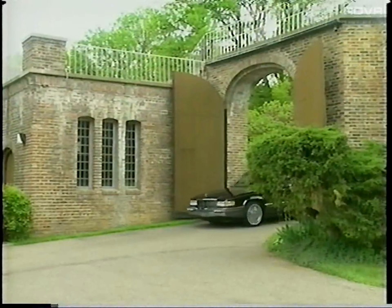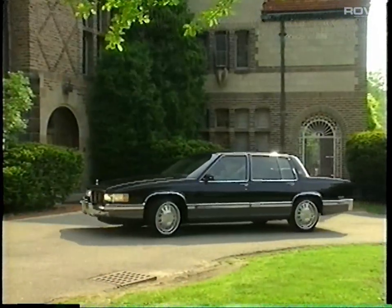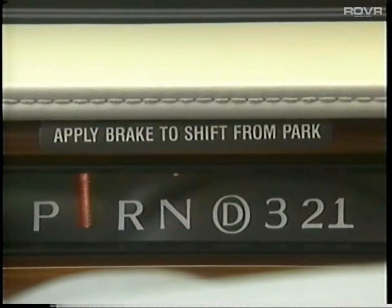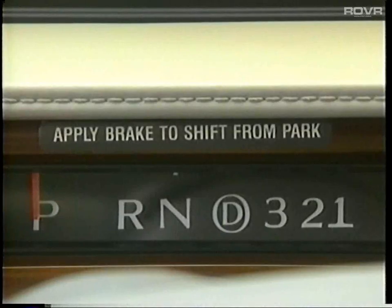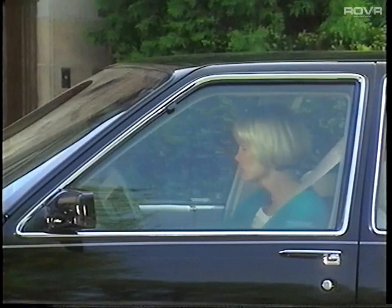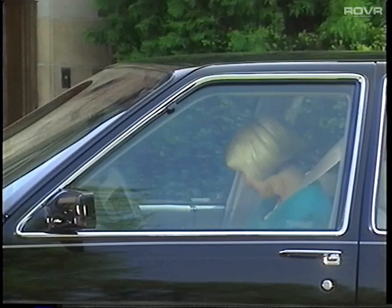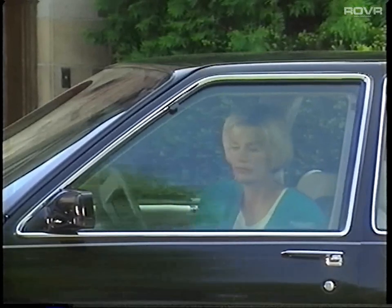Once you reach your destination, pay particular attention to these features. The ever-popular automatic door locks are a standard feature of your DeVille. Upon shifting your car into park, this feature will automatically unlock your doors. All Cadillacs are equipped with an automatic release which disengages the parking brake when the gear selector is moved out of park. Cadillac's retained accessory power feature provides power for up to 10 minutes after the ignition is off. This standard feature automatically turns off when the driver's door is opened.